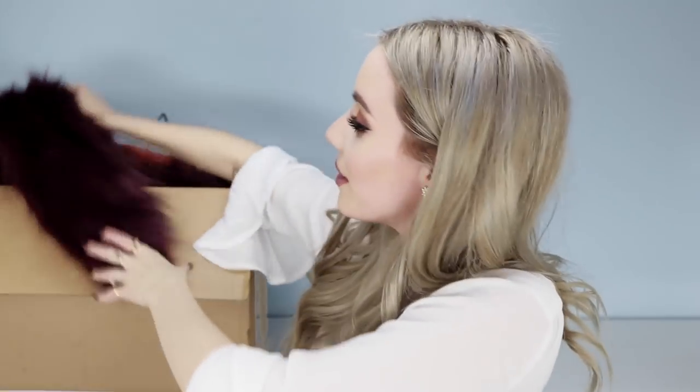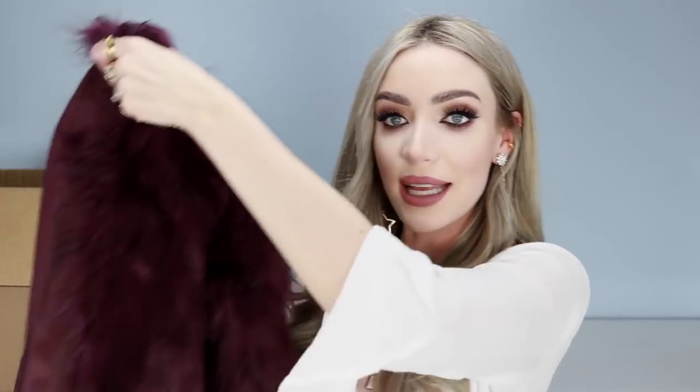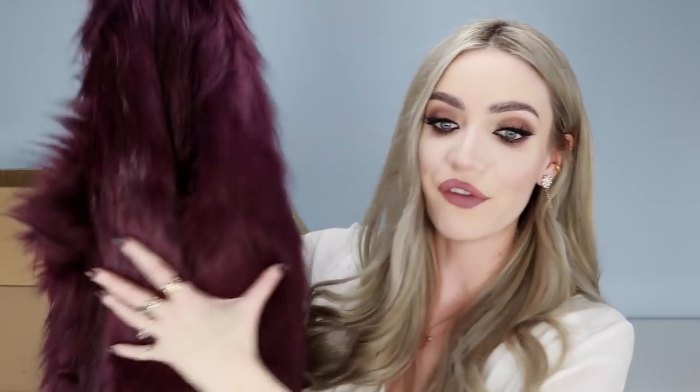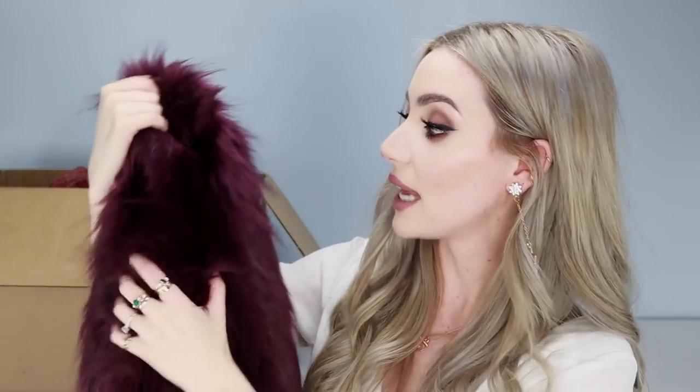The next thing I'm going to show you is one of my favorites I ordered from Fashion Nova — this beautiful faux fur coat here. I'm in love with this. I posted a picture on Instagram wearing this the other day, snuggled up to Darren. I got so many comments asking where I got the coat. It's from Fashion Nova. It is very fluffy — I'm a sucker for a good faux fur coat. I just love the color of this one; it's like a very purpley shade and it's gorgeous.